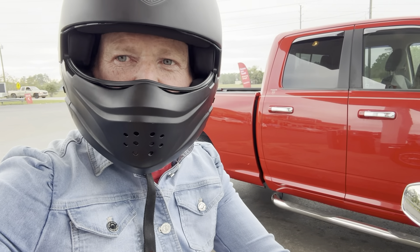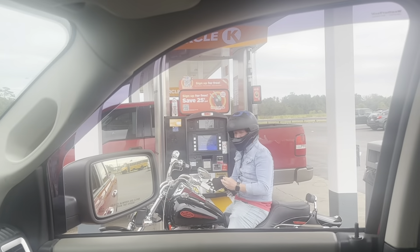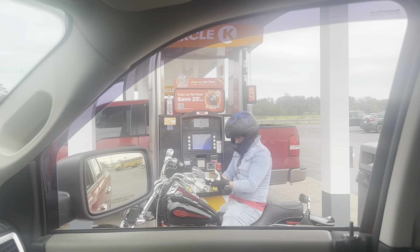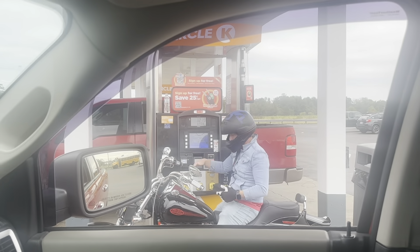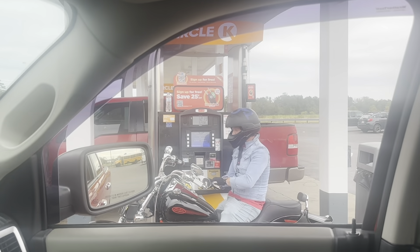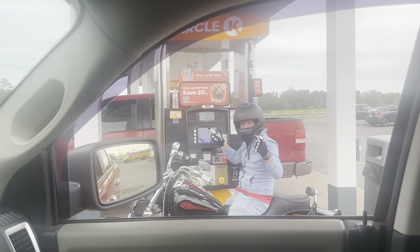It sounds nice, but there are a lot of problems with bikes when you buy them and they haven't been ridden. It's 20 years old, it's carbureted, it's cold, and who knows how old the rest of the gas is on there. So we'll see if we can even get it started, and then we'll see if it makes it home about 40 miles.